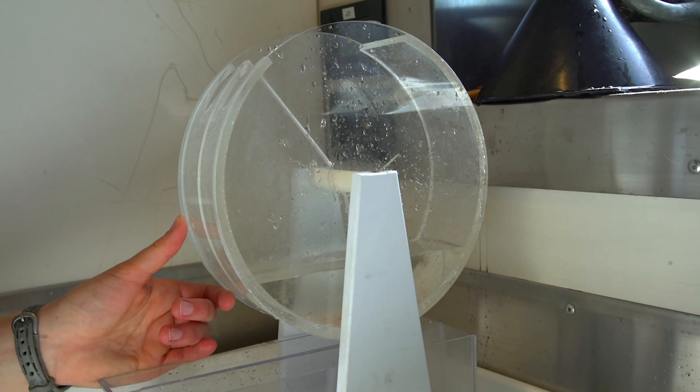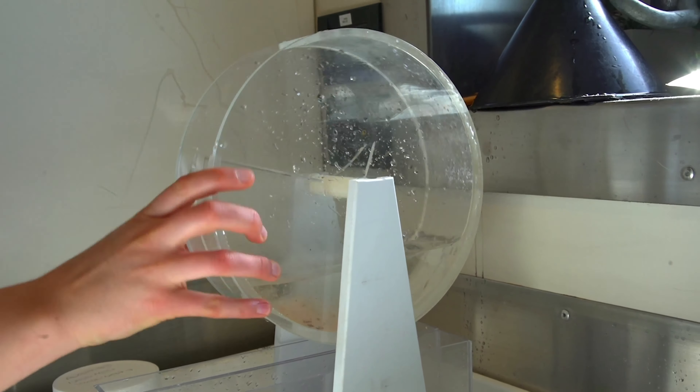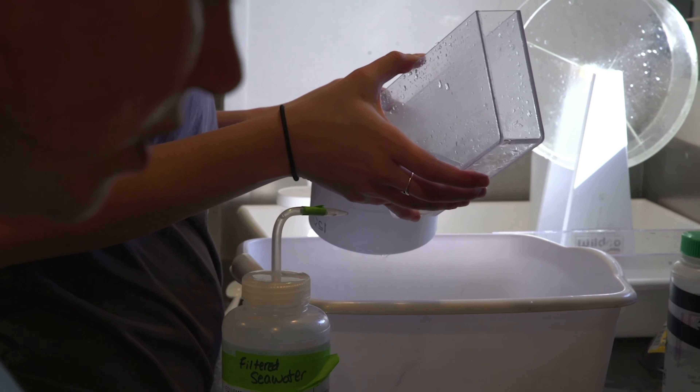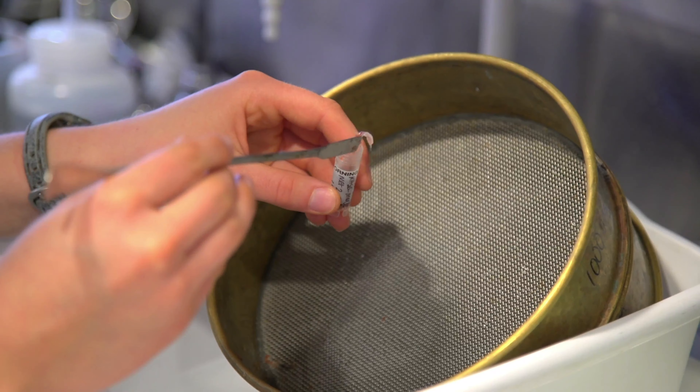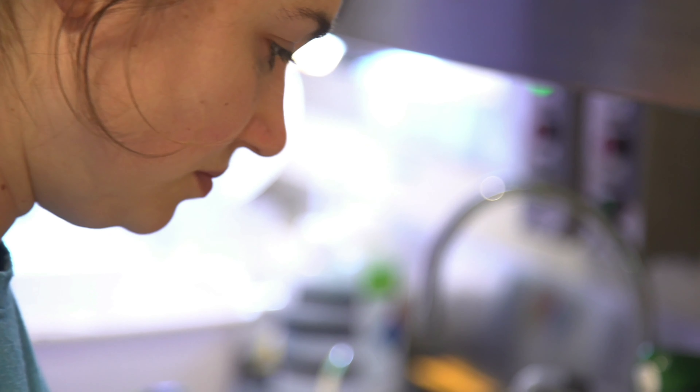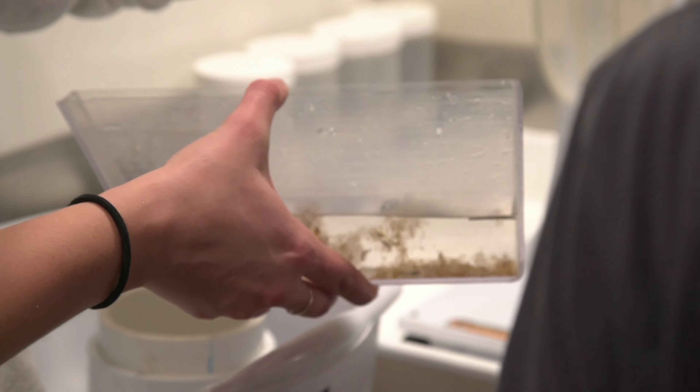We split them in this Folsom splitter — the circular splitter — and it randomly divides the sample into four parts. Those four parts go to four different labs essentially. This tells us where these animals lie in the food chain, what the diversity is, and who's eating who.